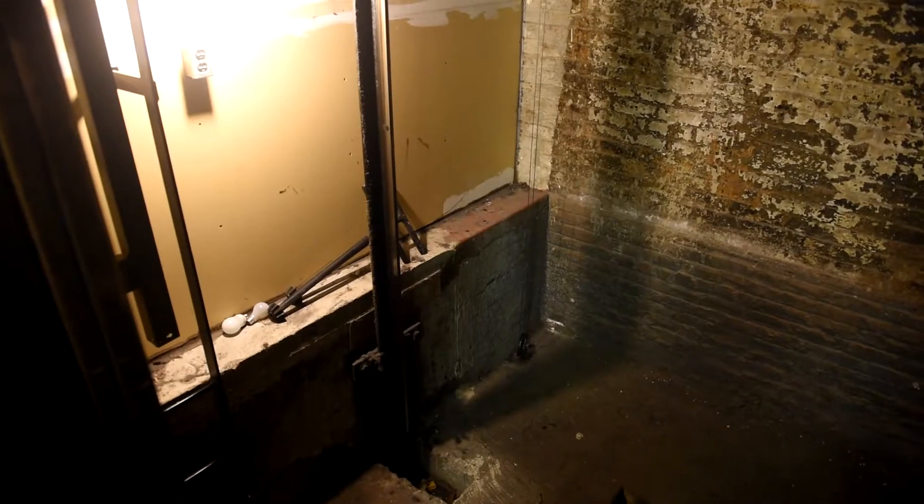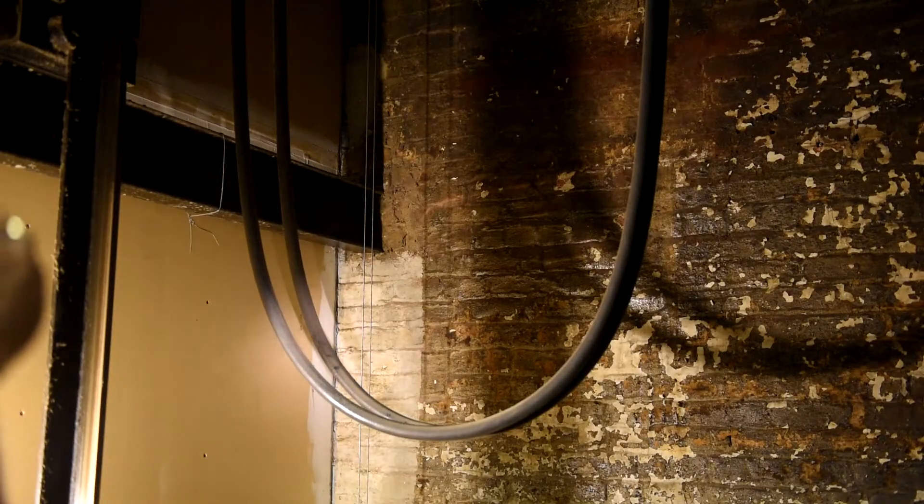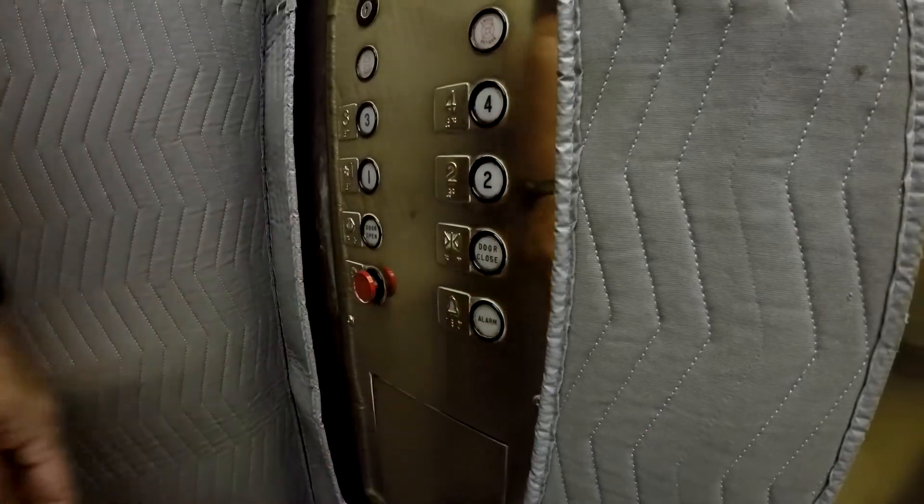We go through and look underneath the elevator to make sure there's no garbage or anything like that to interfere with the working of the elevator. We also check to make sure the alarms and the phones are working properly, because if somebody gets stuck in there they need to be able to call out for help.